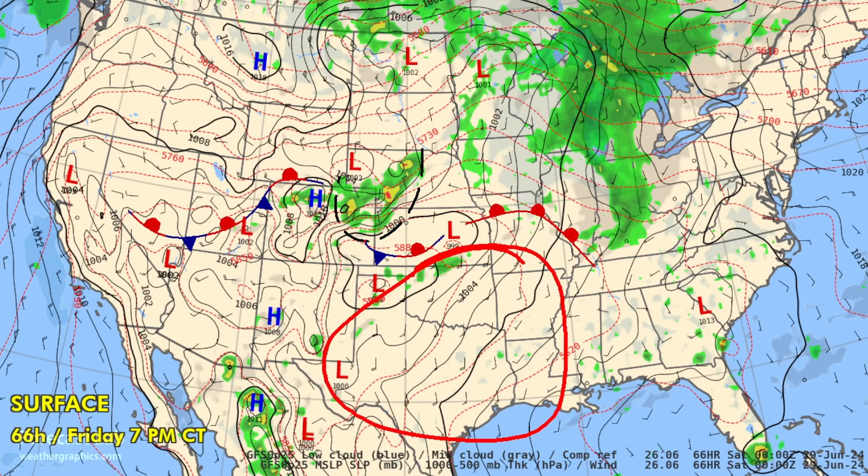The southern plains continued hot — looking for 105 at Enid, 102 at Oklahoma City, 104 at Wichita Falls, and 101 at Wichita. So a very hot day in that part of the country.